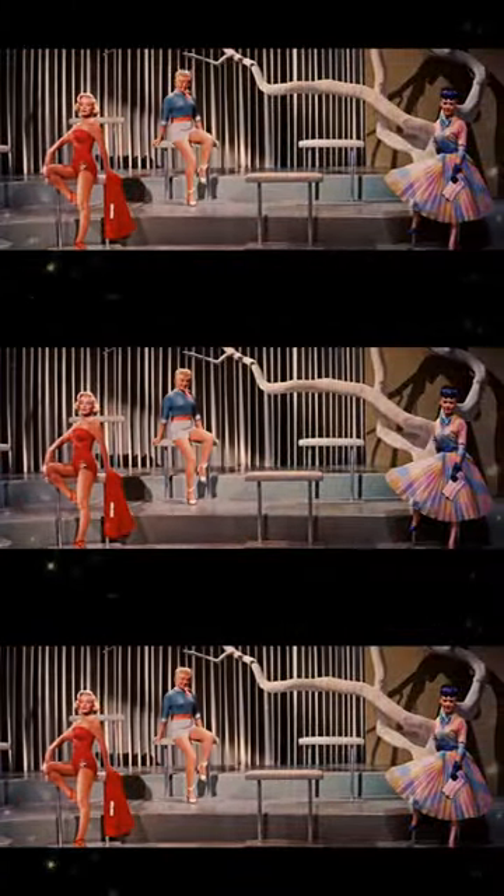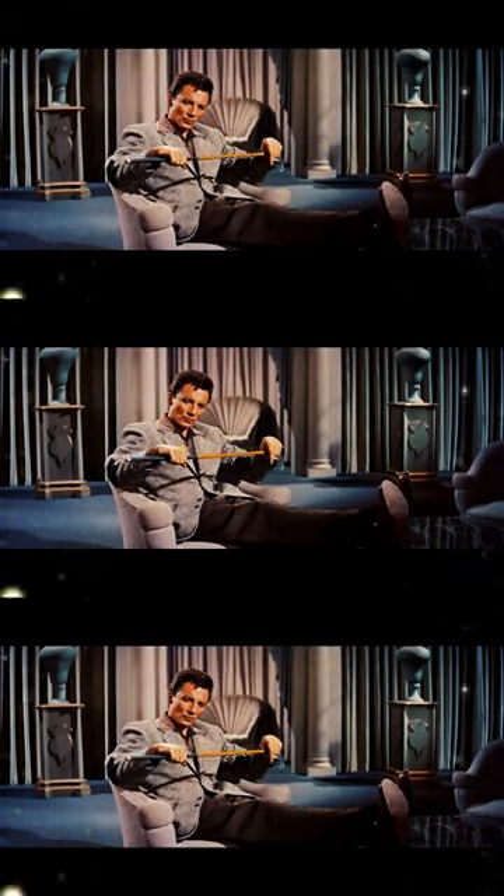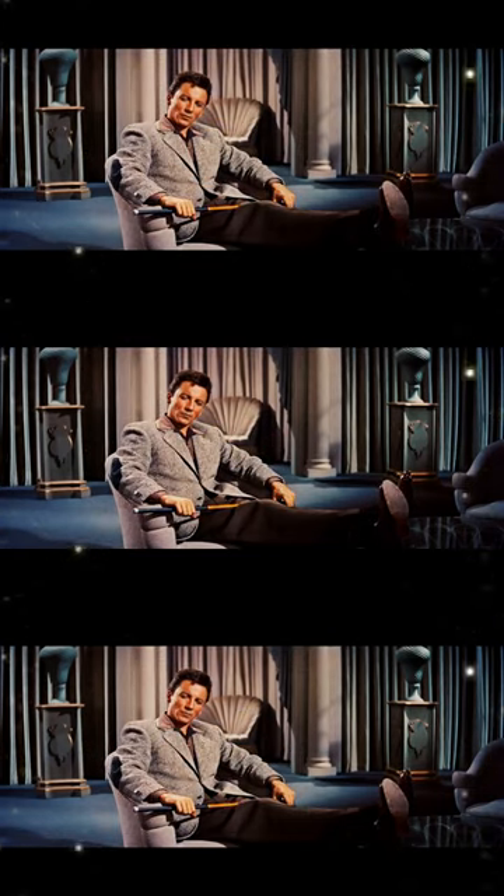Our next we call Good Afternoon Sweetheart. This is an afternoon tea dress, which plunges in the back rather than the front. Made of imported printed sheer with parasol to match.